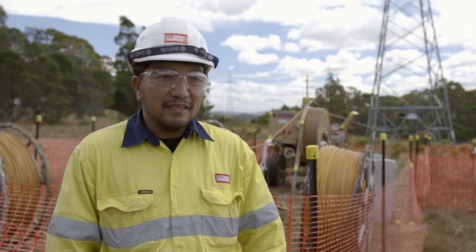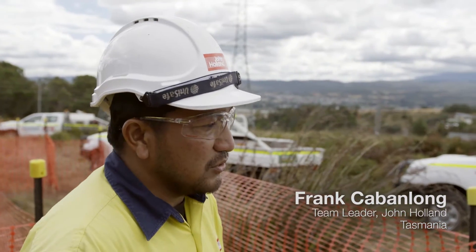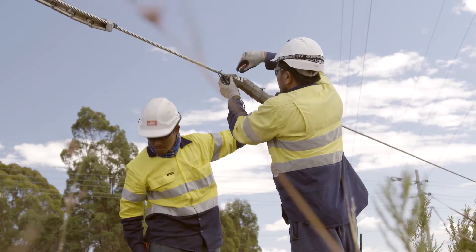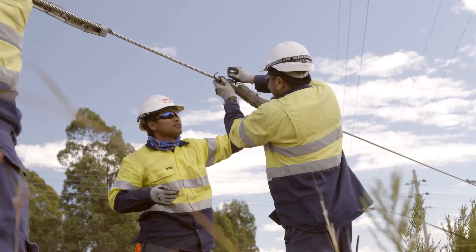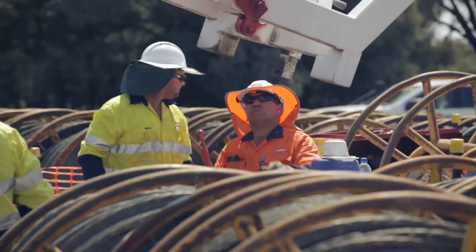I'm Franklin Cabanlo, and right now I'm a team leader. John Holland is a nice company to work for. They look after you. They will train you — they trained me here to become a probationary lineman, and then on to the Certificate III linesman.